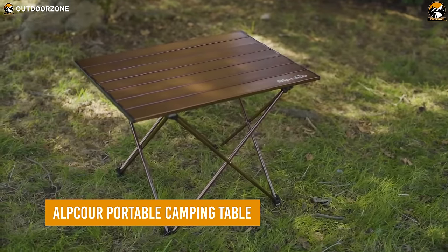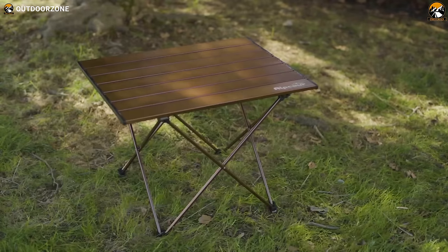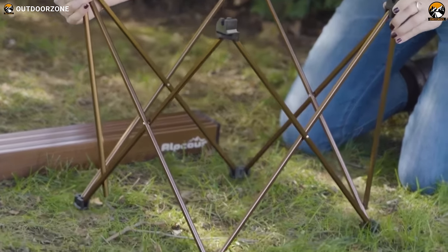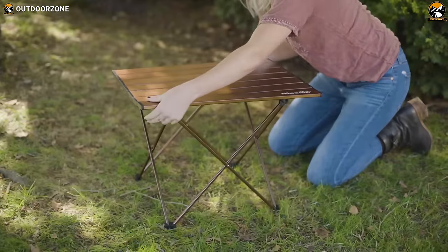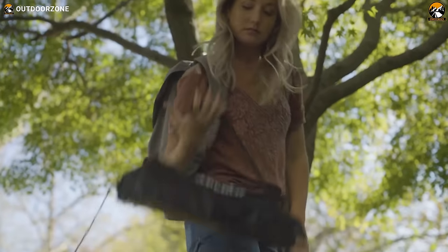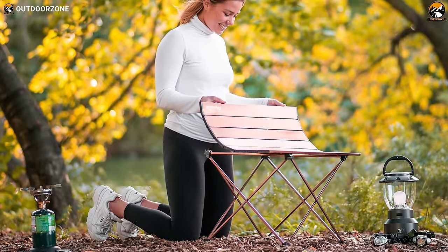Next on the list we have the Elpcore Portable Camping Table, the perfect portable camping table that proves to be a versatile companion for all your outdoor activities. This multi-purpose folding table is designed for convenience, providing a handy surface for grilling, dining, resting drinks, playing cards, or organizing supplies. Whether you're camping, backpacking, tailgating, or hosting backyard parties, this table is the perfect addition to your outdoor setup.